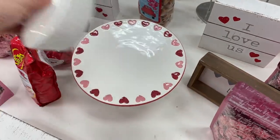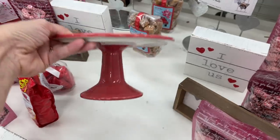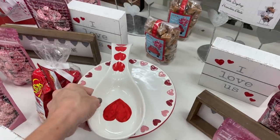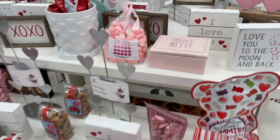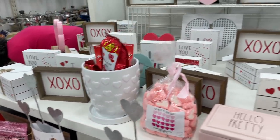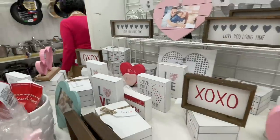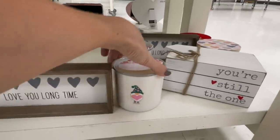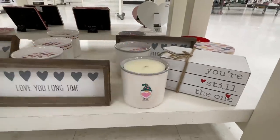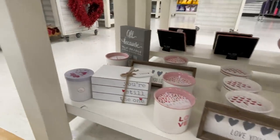Last year I feel like I saw this little stand and I didn't buy it and I regretted it. Guess that price? $10. I'm not going to get it again this year, but it is super cute. I'm not that good at decorating, so I'm going to leave it. Look at those marshmallows though! I like the XOXO sign — kind of reminds me of Gossip Girl. And then back there, hugs and kisses. Some more candles. The gnomes! That one smells good. We haven't seen a lot of gnomes — I have a Valentine's Day gnome so I don't need one, but for your sake.